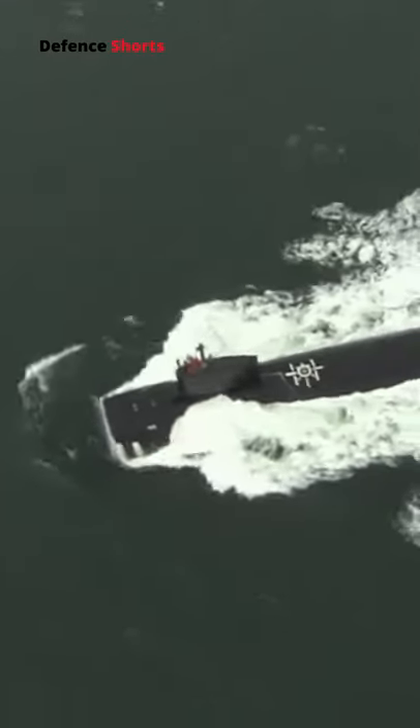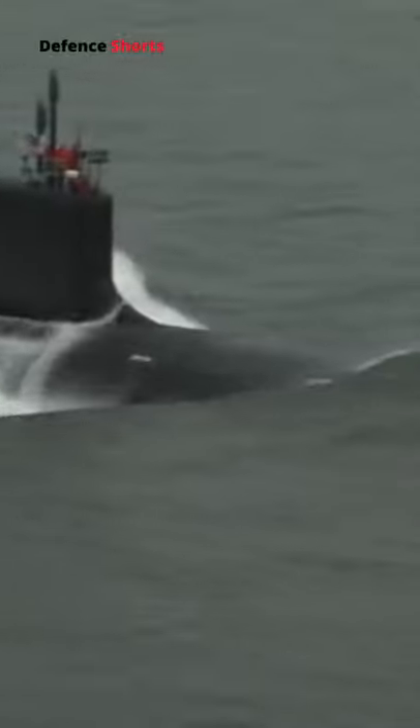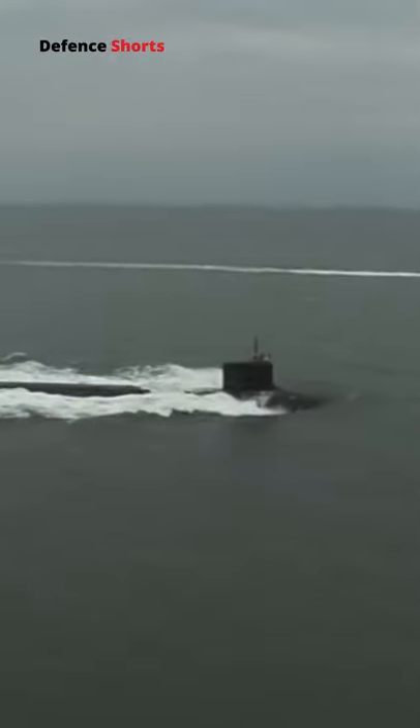The submarine is powered by an S9G nuclear reactor delivering 280,000 shaft horsepower or 210 megawatts. Here, S stands for submarine, 9 stands for 9th generation core design, and G stands for General Electric,